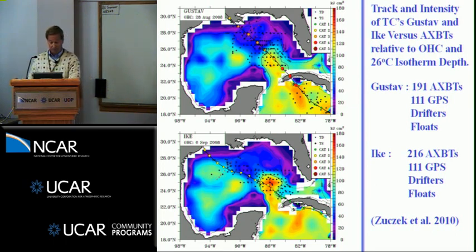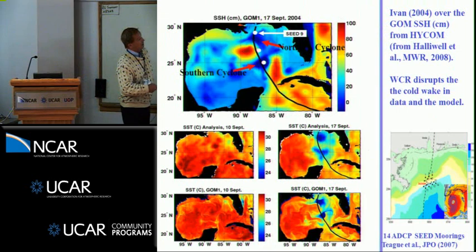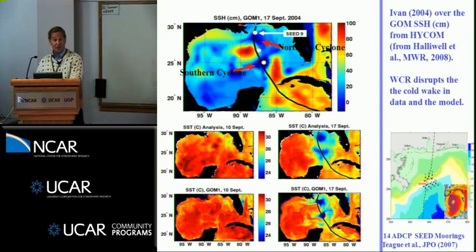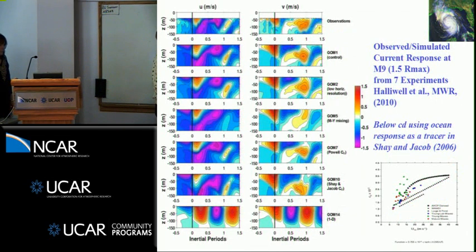From Gustav and Ike, and work with George Hallowell, we're doing experiments with HYCOM. We were fortunate to work with the Naval Research Lab — there were 15 moorings with ADCPs, upward-looking, giving currents, temperatures, and salinities as a function of time and depth. Ivan went right over them, making them a nice challenge for HYCOM. After 15 to 20 numerical experiments, we found that the KPP scheme is far superior to the Mellor-Yamada and other traditional mixing schemes.